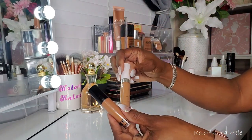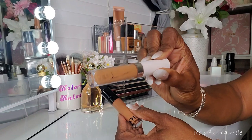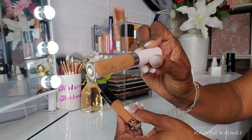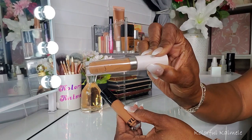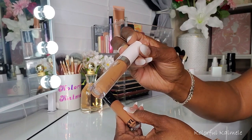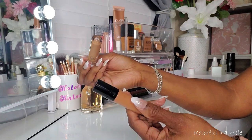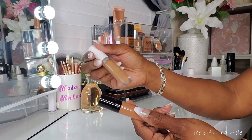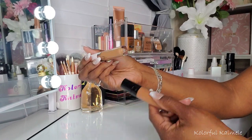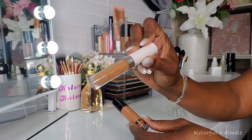For concealers, I grabbed my ColourPop No Filter Concealer, which I hadn't used in quite a while. This used to be one of my OG favorites. While it still has nice coverage and blends out pretty well, I found it was more drying than I remember. Maybe I'm just getting used to a more dewy concealer under my eyes, because I used to be matte everything. Still a good concealer, but no longer my favorite.